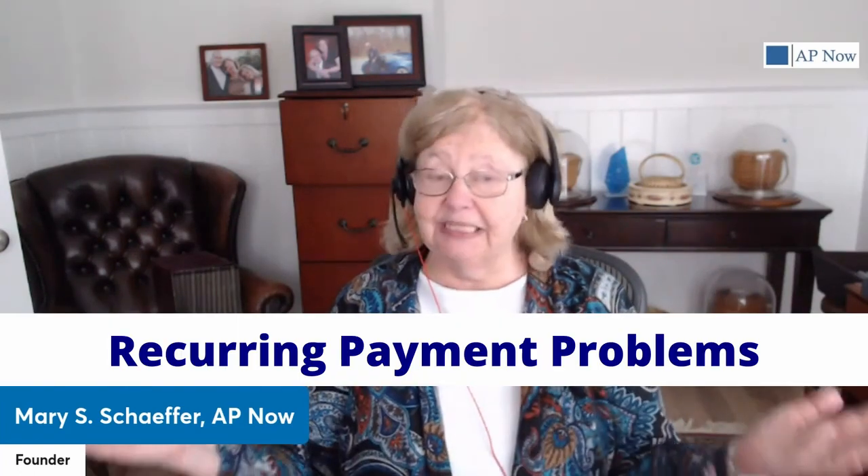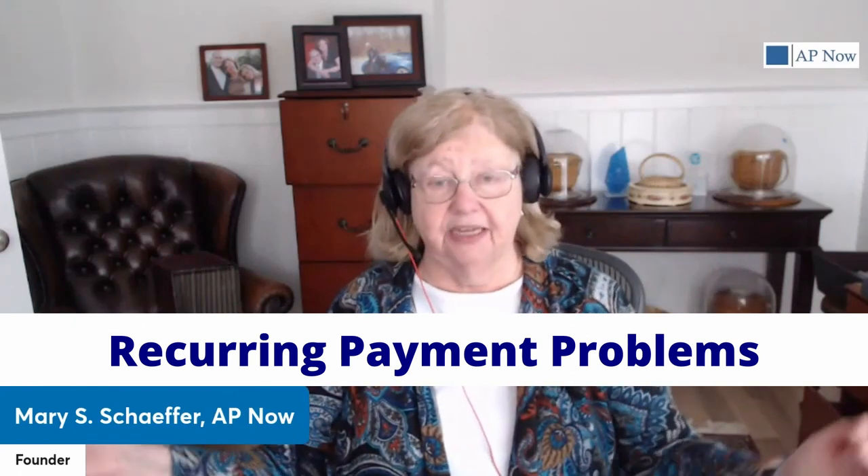This approach eliminates any worry about late fees, although many mid-size and larger companies as a matter of principle do not pay late fees, so the late fee issue may not be as big a deal for them. As you've probably guessed by now, it's not all roses and wine — recurring payments come with their own unique set of headaches, just like everything else in accounts payable.